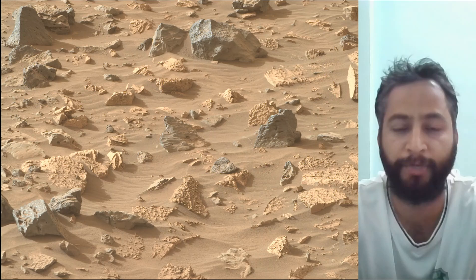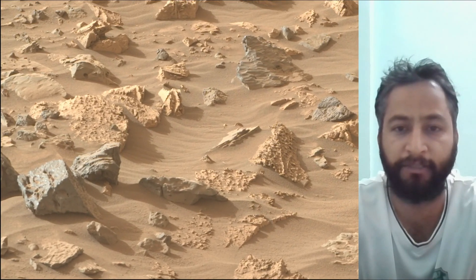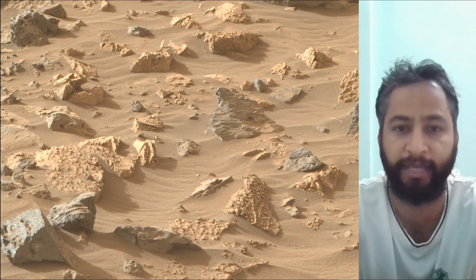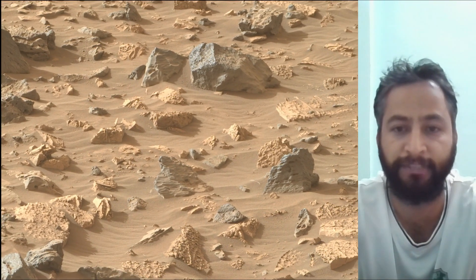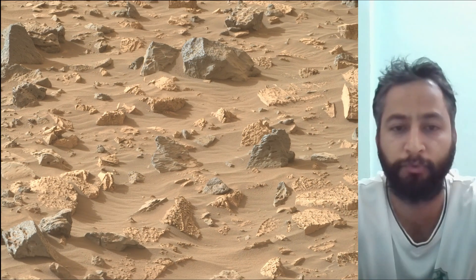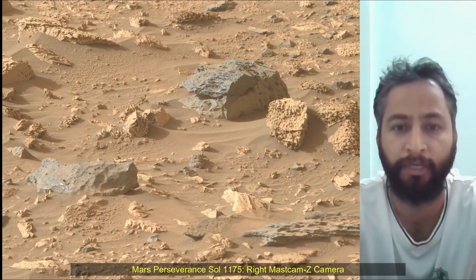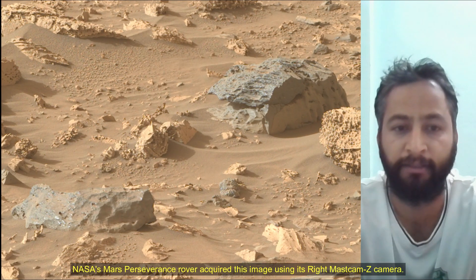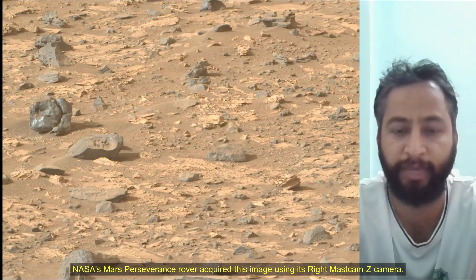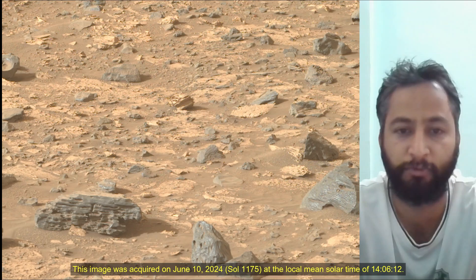Subsequent NASA missions, in cooperation with ESA, would send spacecraft to Mars to collect these sealed samples from the surface and return them to Earth for in-depth analysis. Mars 2020 Perseverance mission is part of NASA's Moon-to-Mars exploration approach, which includes the Artemis mission to the moon that will help prepare for human exploration of the red planet. NASA Jet Propulsion Laboratory, managed for the agency by Caltech in Pasadena, California, built and manages operation of the Perseverance rover.